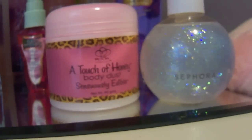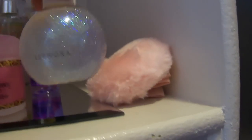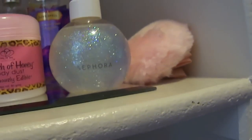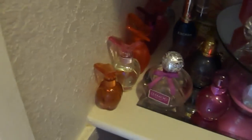A Touch of Honey edible body dust — this one is in chocolate raspberry. A Sephora body oil glitter stuff body gel — it's really pretty, I got it during Christmas and it's like pralines and something. That's just a powder puff. Down here are my perfumes — I have all my Victoria's Secret perfumes back here.